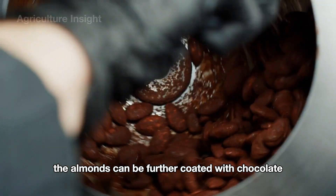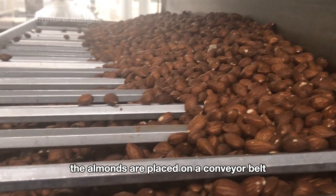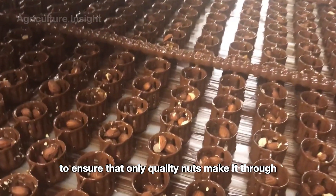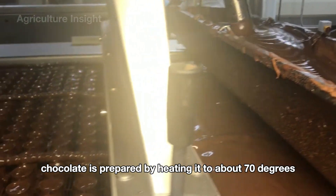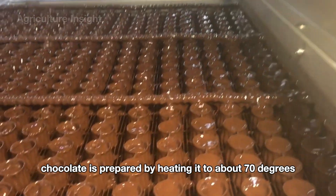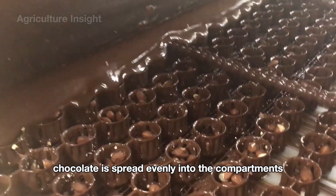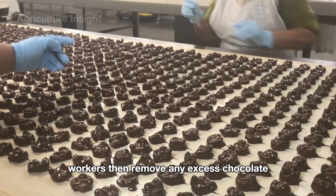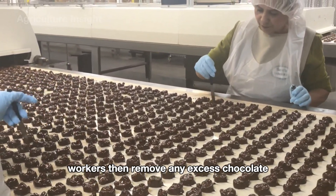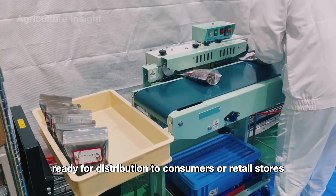After screening, the almonds can be further coated with chocolate. The almonds are placed on a conveyor belt for further inspection to ensure only quality nuts make it through. Chocolate is prepared by heating it to about 70 degrees, making it easy to coat the almonds. Chocolate is spread evenly into compartments and each almond is placed precisely into them. Workers then remove any excess chocolate, and finally the chocolate-covered almonds are carefully packaged, ready for distribution to consumers or retail stores.